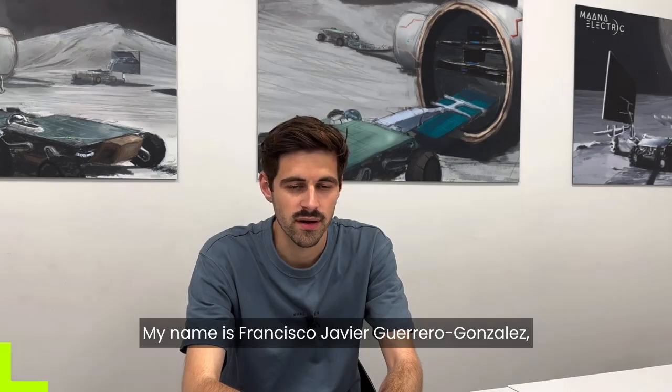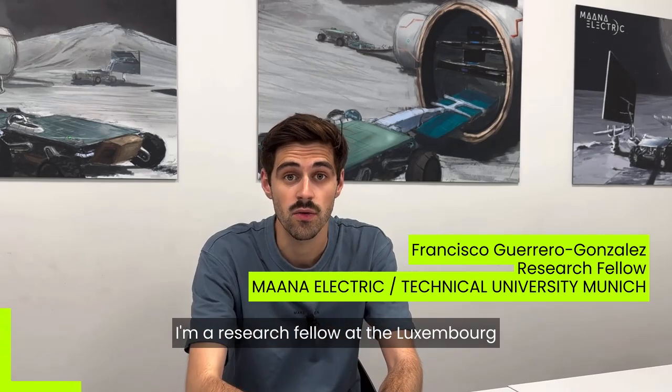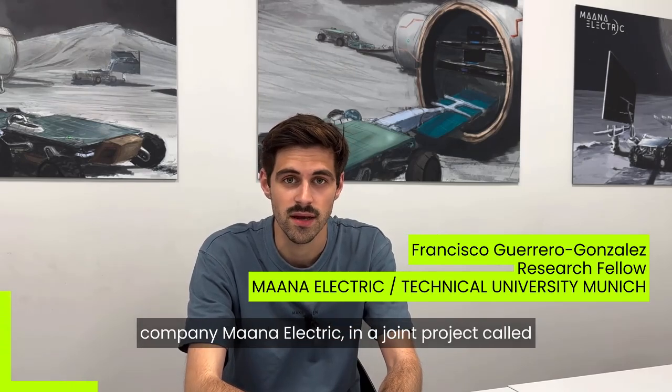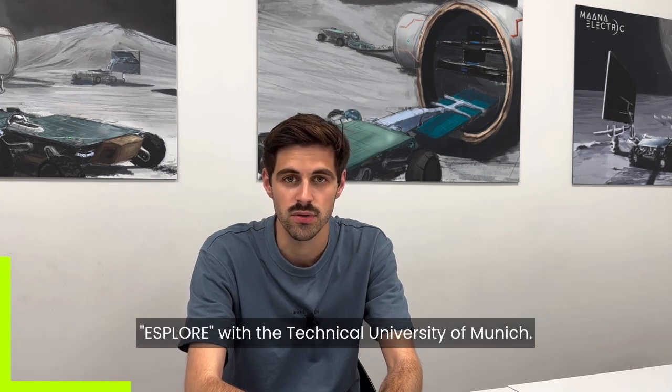Hello, my name is Francisco Javier Guerrero González and I'm a research fellow here at the Luxembourgish company MANA Electric, in a joint project called Explore with the Technical University of Munich.